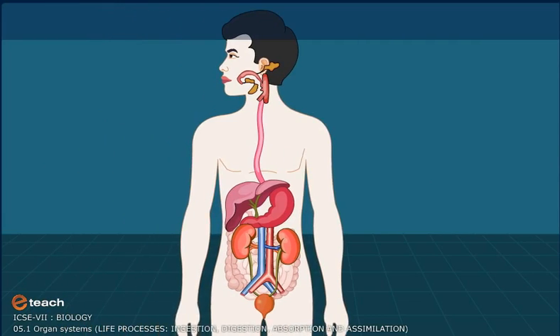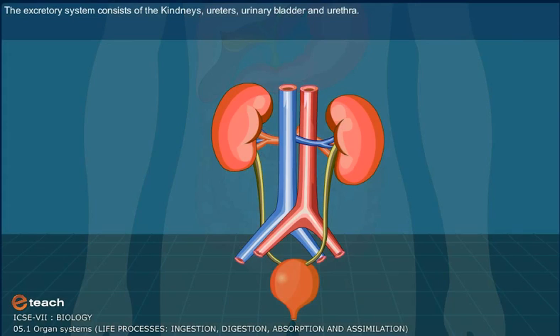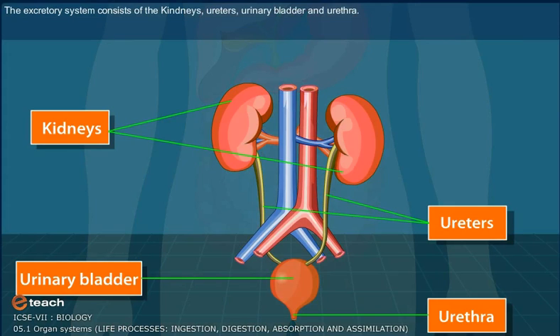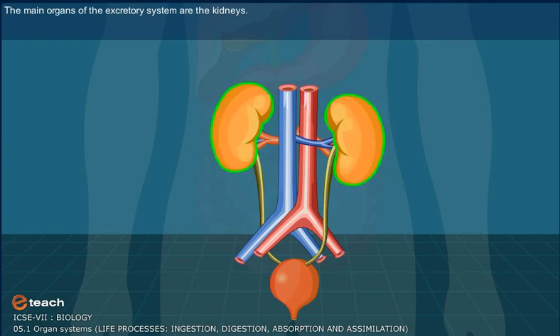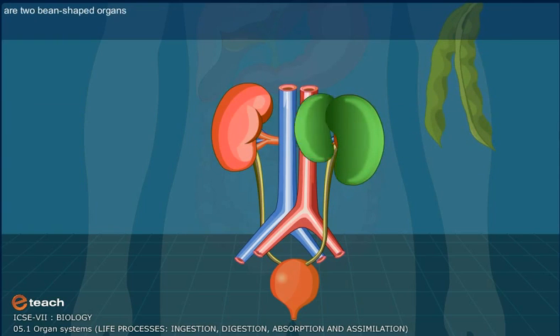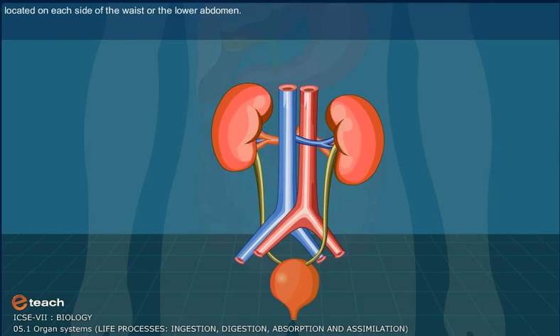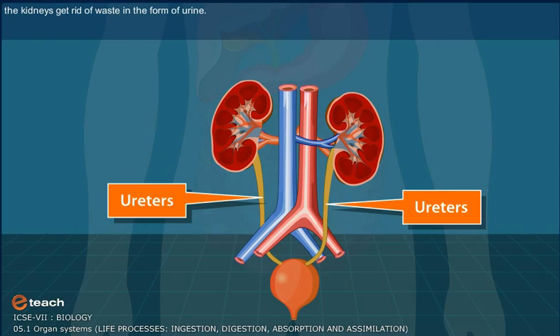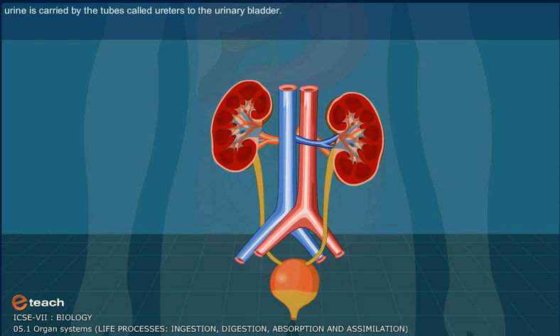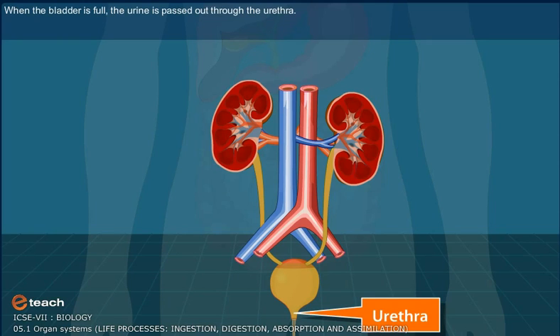Excretory System. The excretory system consists of the kidneys, ureters, urinary bladder, and the urethra. The excretory system helps to collect the liquid waste from the body and helps to get rid of them. The main organs of the excretory system are the kidneys — two bean-shaped organs located on each side of the waist or the lower abdomen. The kidneys filter the blood, and in filtering the blood, the kidneys get rid of waste in the form of urine. The urine is carried by the tubes called ureters to the urinary bladder. When the bladder is full, the urine is passed out through the urethra.